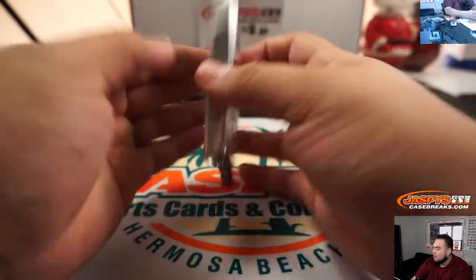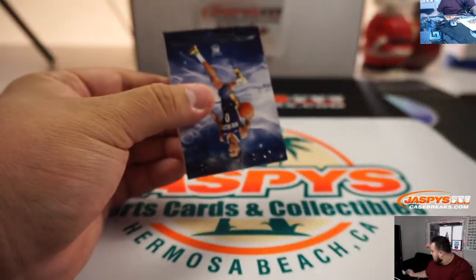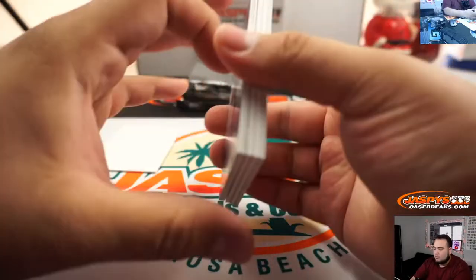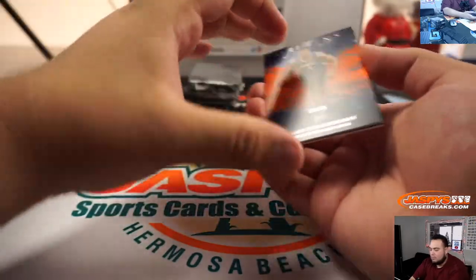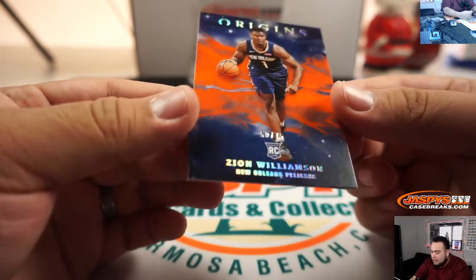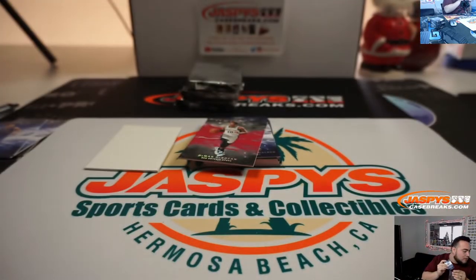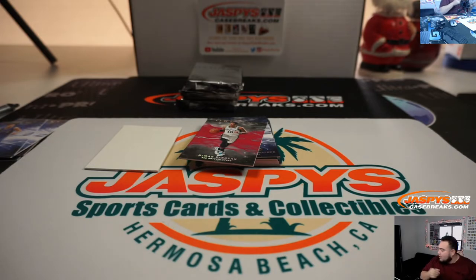Alright, next box — Nick has all the boxes right here. We got a Zion base, and that is 50 out of 75 for the Pelicans random number block. So that's going to Brian Crouch.